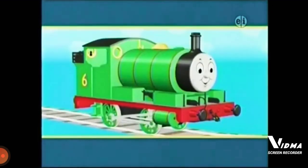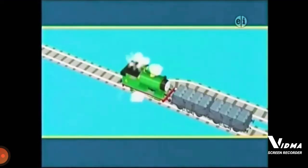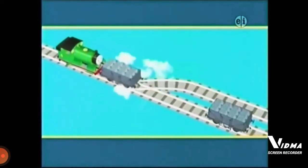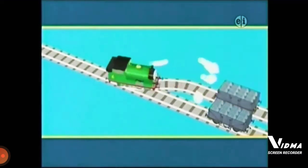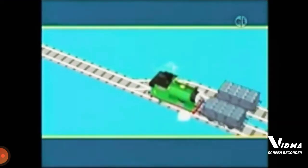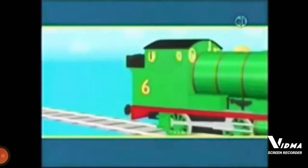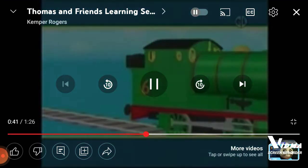Percy has a good idea. He's pulling the cars one car at a time. Well done, Percy. Percy has moved both the cars of heavy slate.